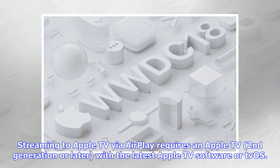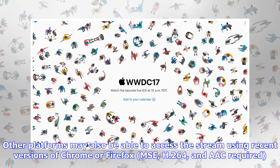Streaming to Apple TV via AirPlay requires an Apple TV 2nd generation or later with the latest Apple TV software or tvOS. Other platforms may also be able to access the stream using recent versions of Chrome or Firefox, with MSE, H.264, and AAC required.